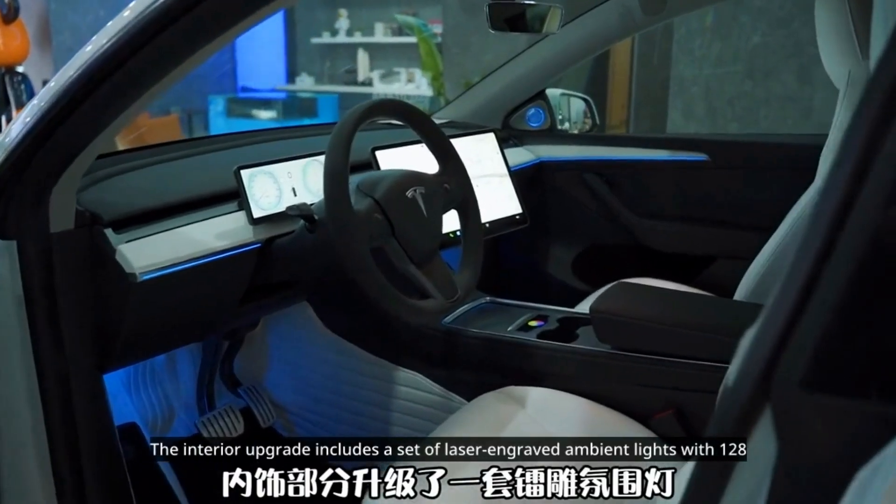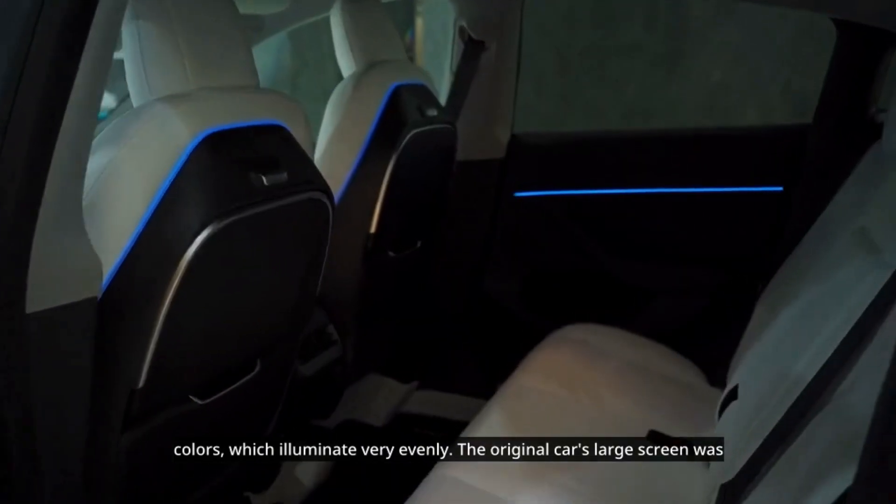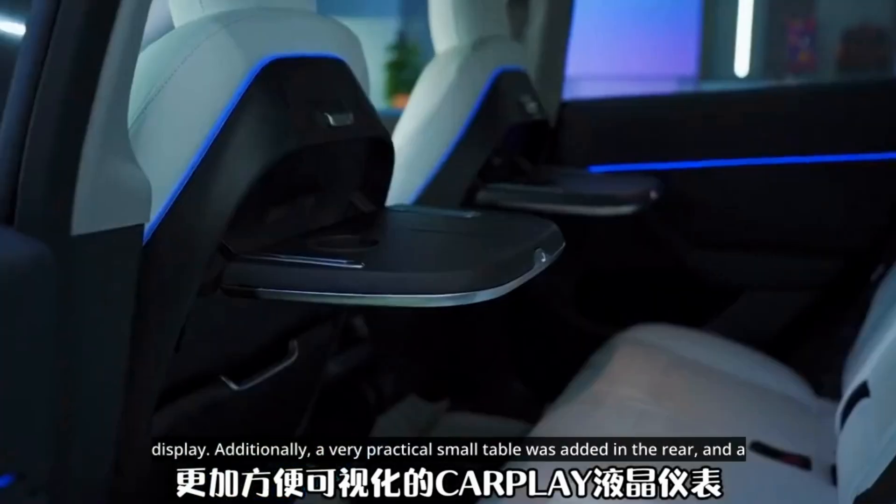The interior upgrade includes a set of laser-engraved ambient lights with 128 colors, which illuminate very evenly. The original car's large screen was upgraded with a rotating bracket for more convenient and visual CarPlay LCD display.